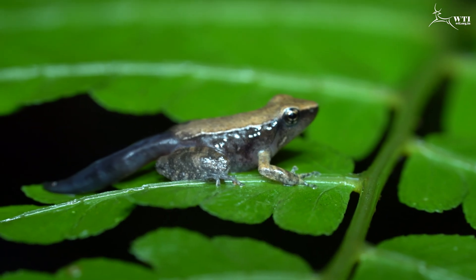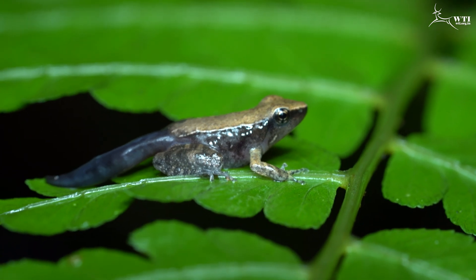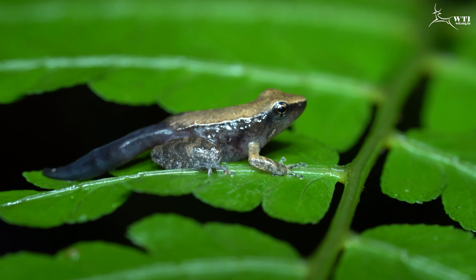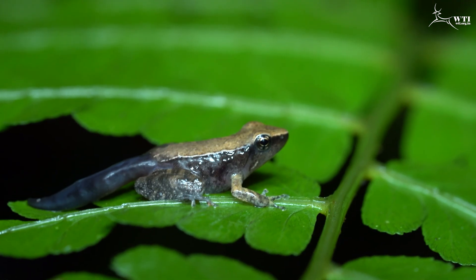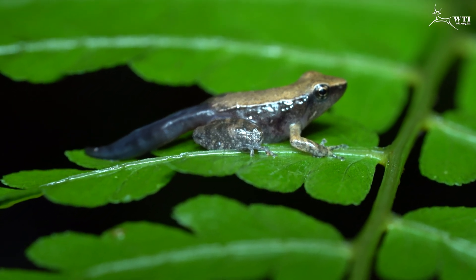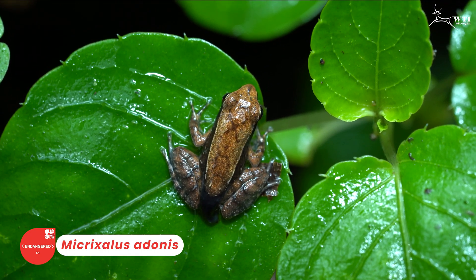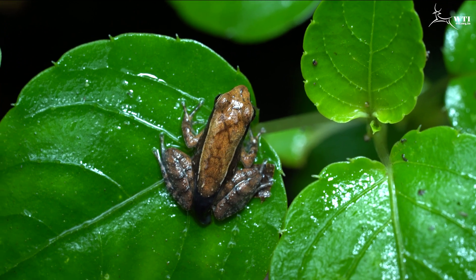We found a froglet of McRexalis Adonis. You can see the tail is still attached to the body, and in time it will get reduced as they absorb the energy from that portion. We also found another individual which is almost a juvenile right now without a tail. In this individual you can see the tail is completely reduced. This is of the same species, the beautiful dancing frog.